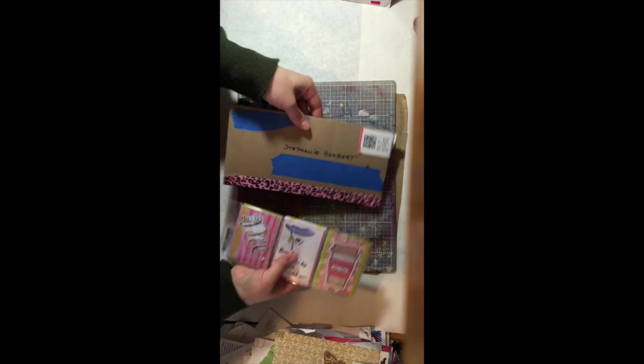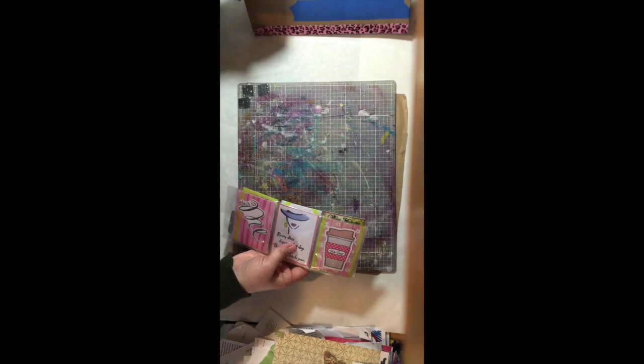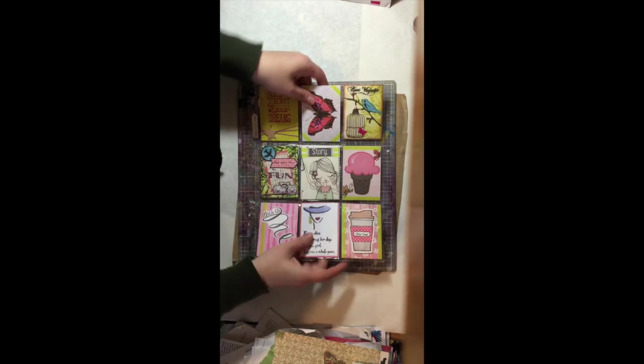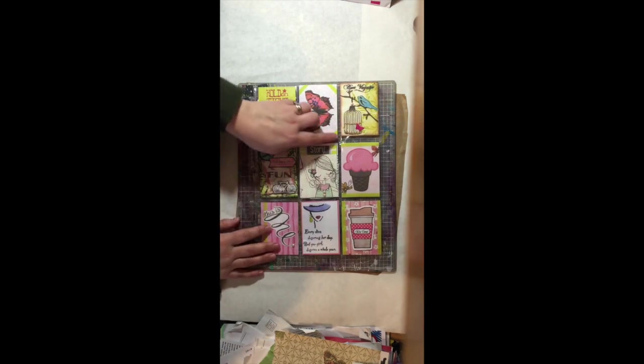So this one came to me from — look at this cute washi tape. Oh no, I'm sorry, this one came to me from Ohio. The other one came from Georgia. Look at it, this is so beautiful.